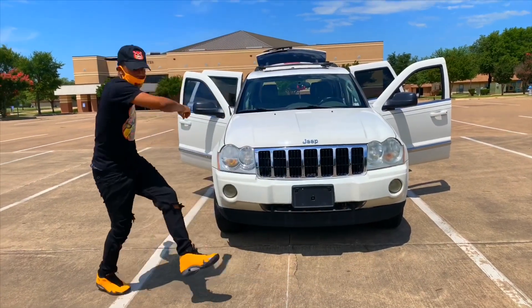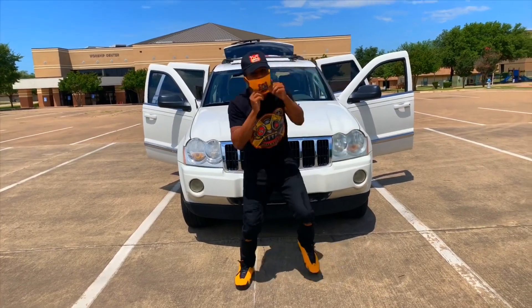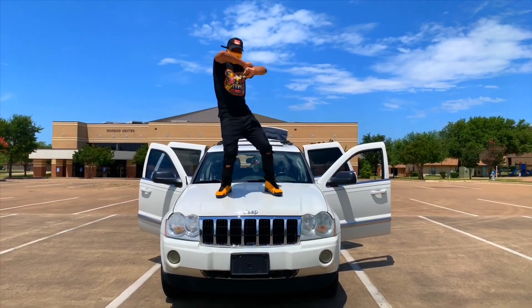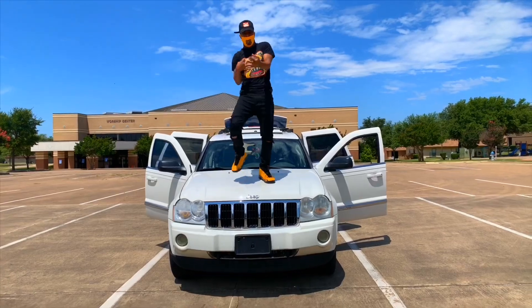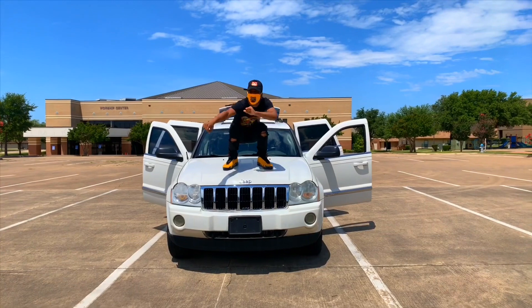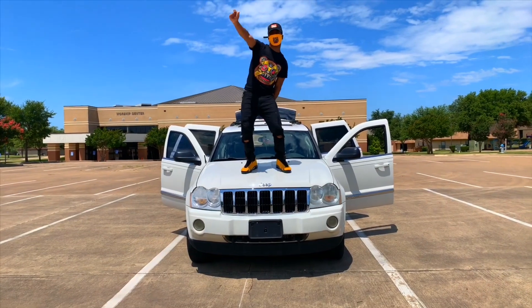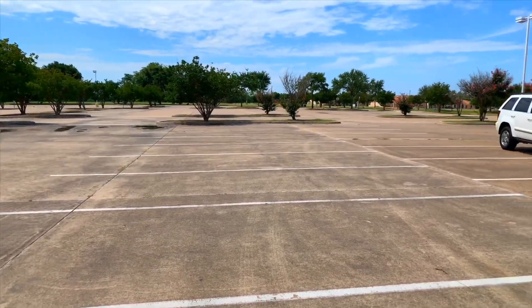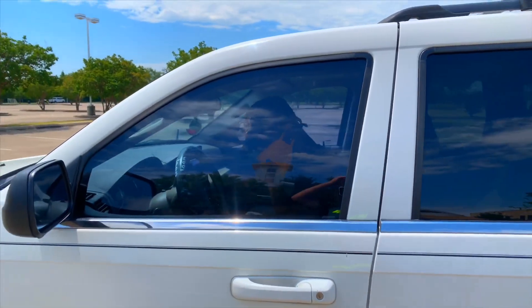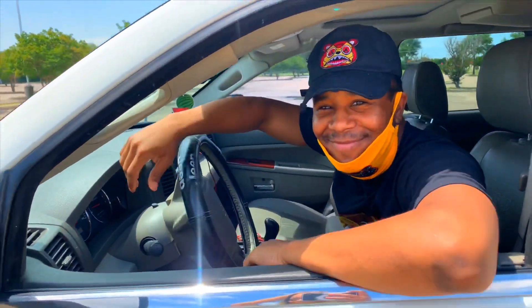Damn, Missy Maureen got me. What's up, shawty? You got a nice car. What type of car is this?